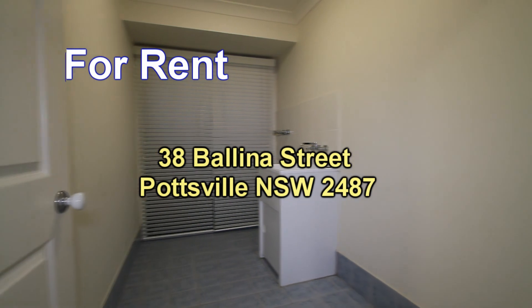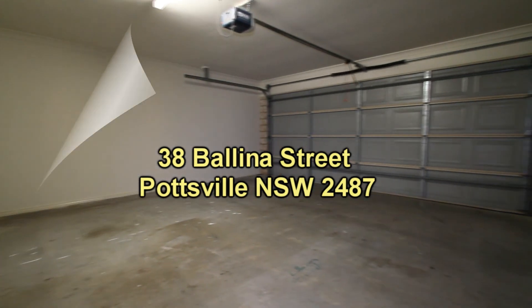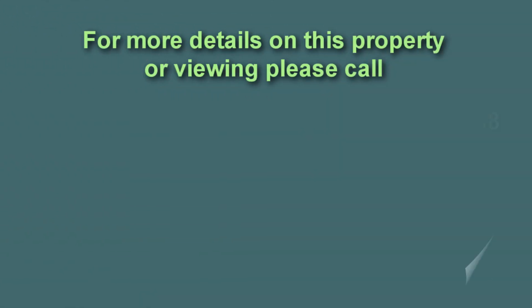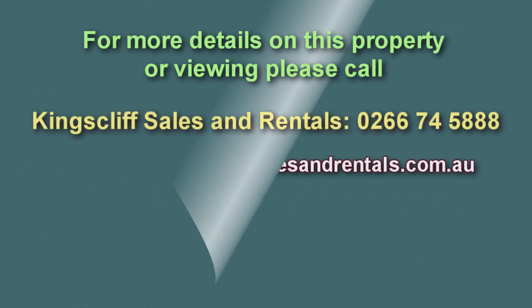As well as this, there's an internal laundry with a sliding door opening to the backyard, and of course a double garage with remote control.